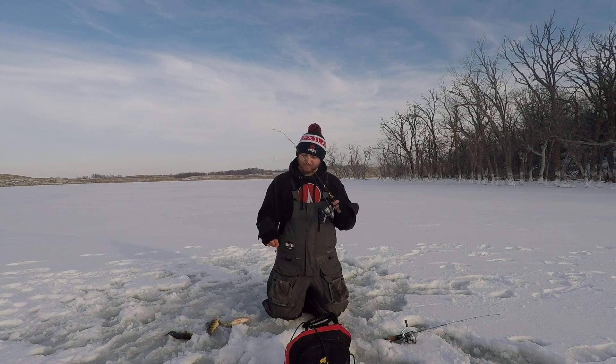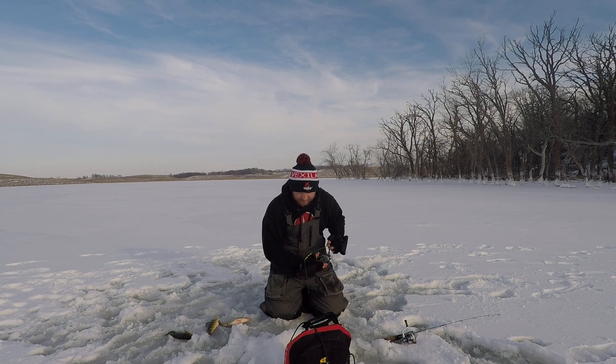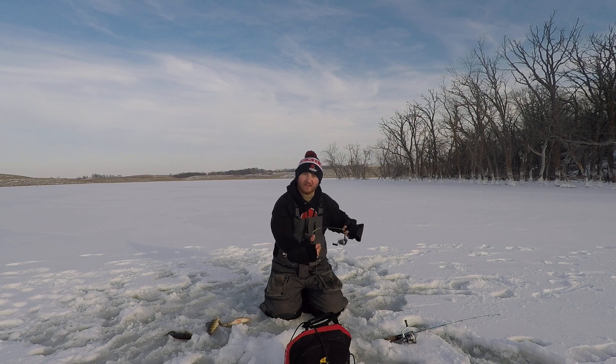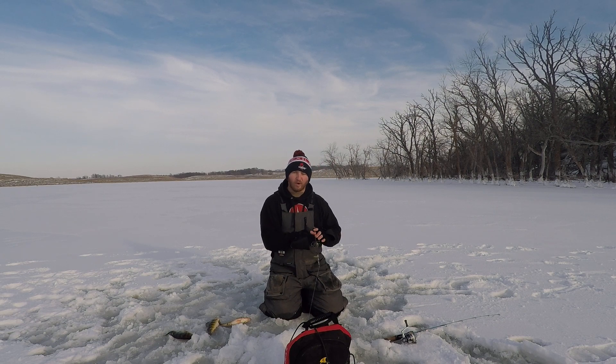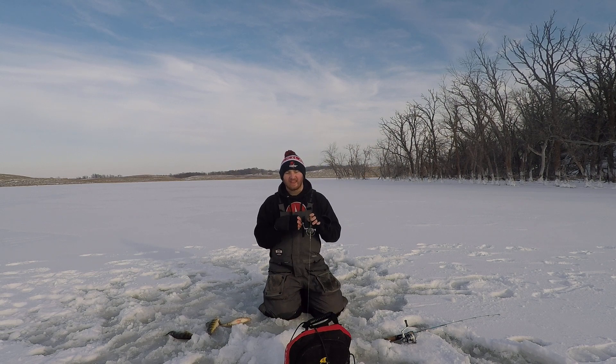What I like to use is a UV orange 1/16 oz forage minnow. I like this because it doesn't have as much action — and attention is good — but once I get on fish, that's when I like to go with something a little softer.